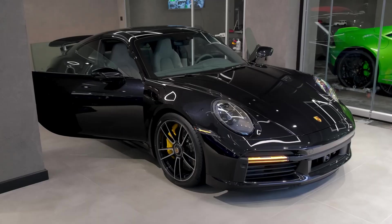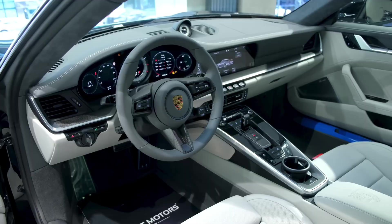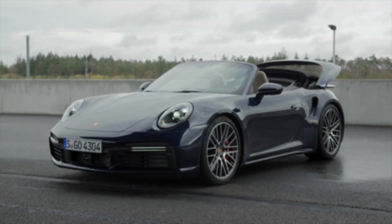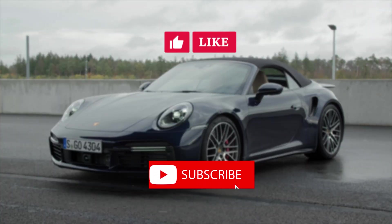As we eagerly await the debut of the 2024 Porsche 911 Turbo and Turbo S, the automotive landscape is poised for an electrifying performance. Which model of the upcoming Porsche 911 Turbo series are you most excited about? Share your thoughts in the comments below, and if you've enjoyed this video, don't forget to hit the like button and subscribe for more content like this. See you in the next one.